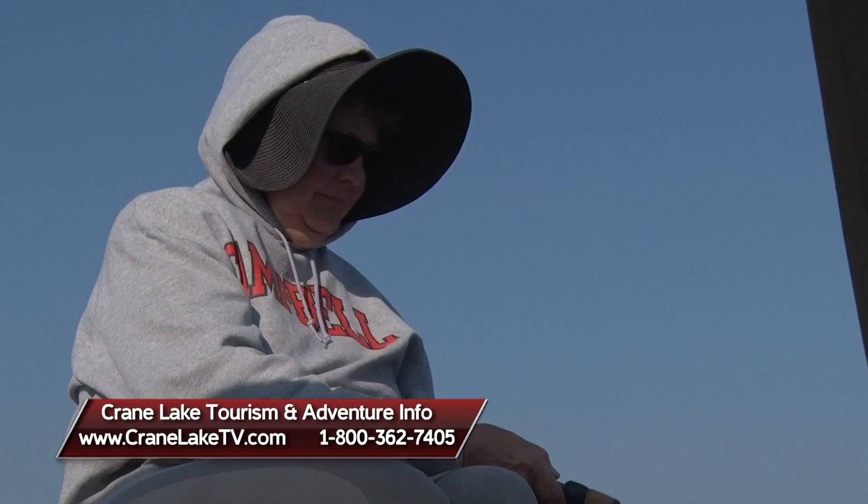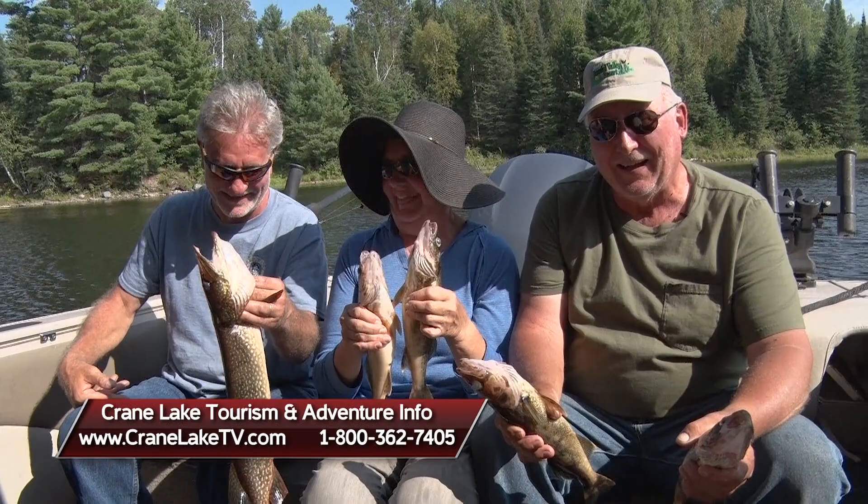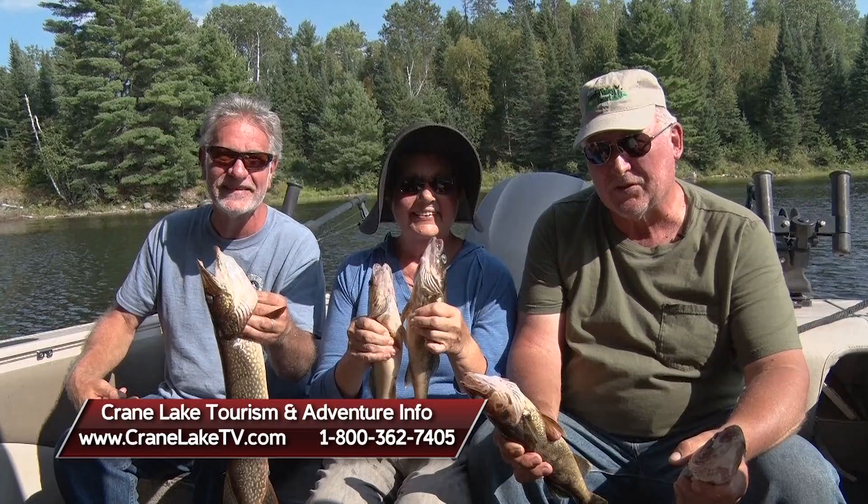It's an adventure at Crane Lake. If you want to have a great adventure in the north woods, visit cranelaketourism.com — see what we have to offer. I think you, your family, and your friends will have a great stay.